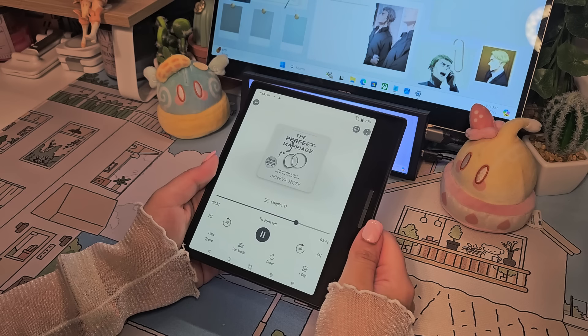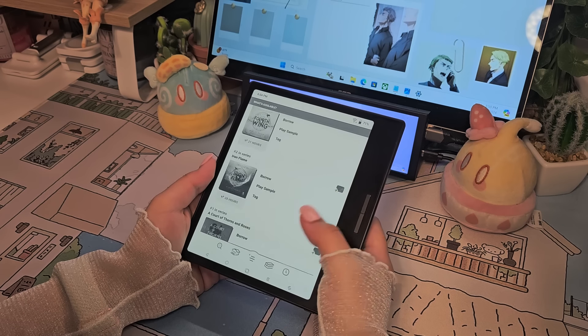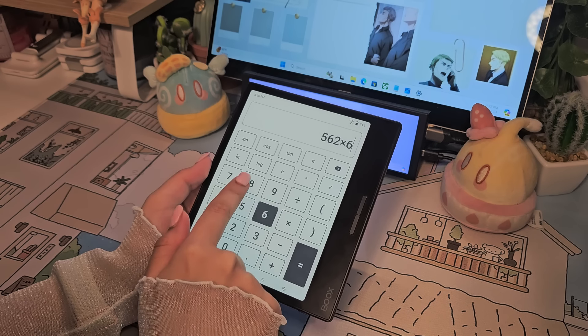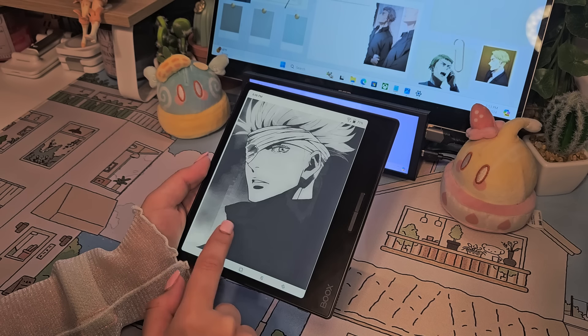One thing about this device is that you can listen to audiobooks without headphones, which also helps save battery life. This e-reader and others I'll be showing you later actually have really great battery lives. The Kindle Paperwhite can last me a week and a half when I'm reading heavily, and the others kind of follow after.